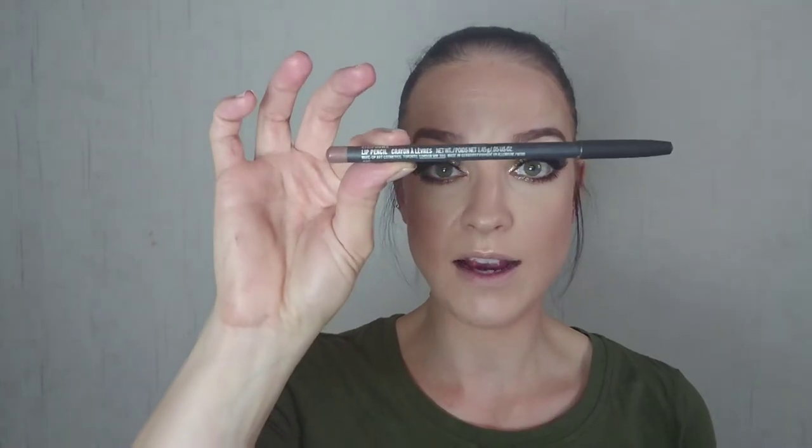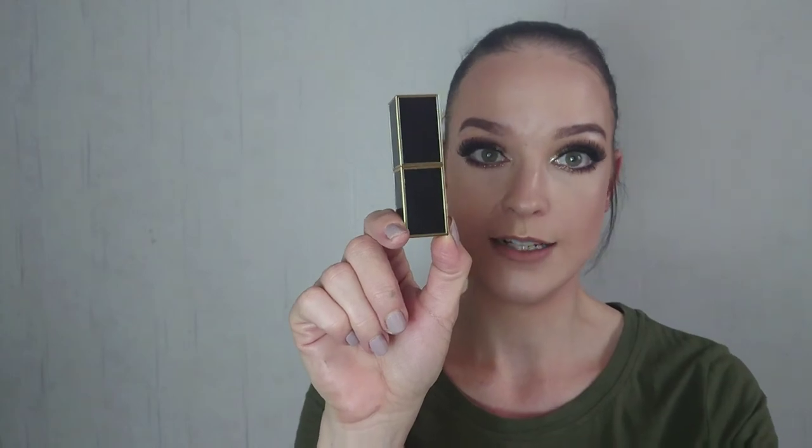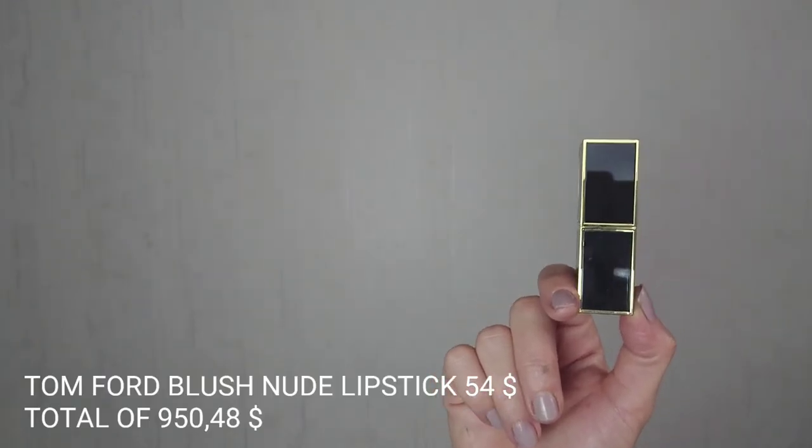Now I'm going in with a stripdown lip pencil by MAC — $16.50. I'm gonna line my lips. Then some pore blush nude lipstick, which is freaking expensive. For the lip gloss: Dior Lip Maximizer — $33. I finish with the Make Up Forever Star lip powder — just a little extra to my cheekbones.